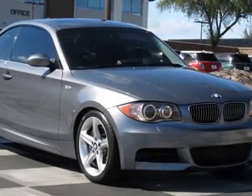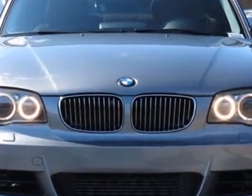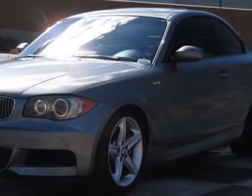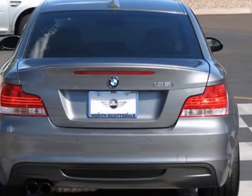Come take a look at this 2009 BMW 1 Series. This 1 Series has just under 64,500 miles. This vehicle has a limited warranty. This vehicle gets an estimated 17 miles per gallon in the city and an estimated 25 on the highway.